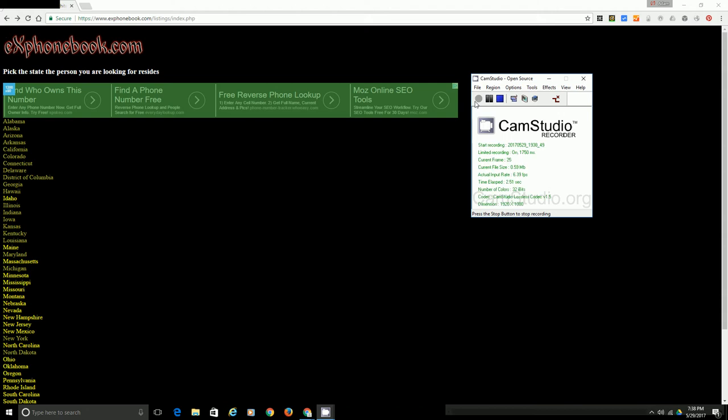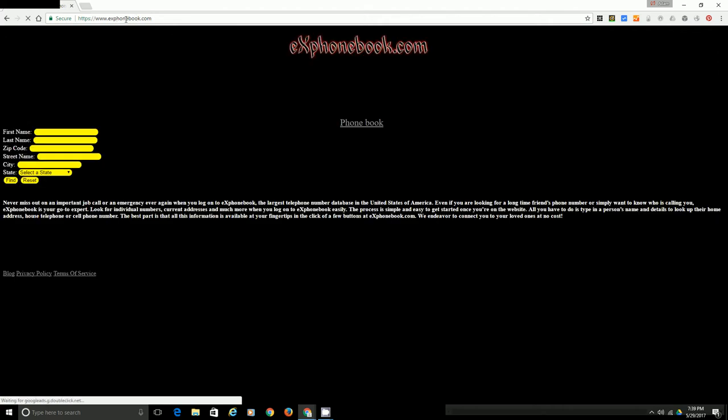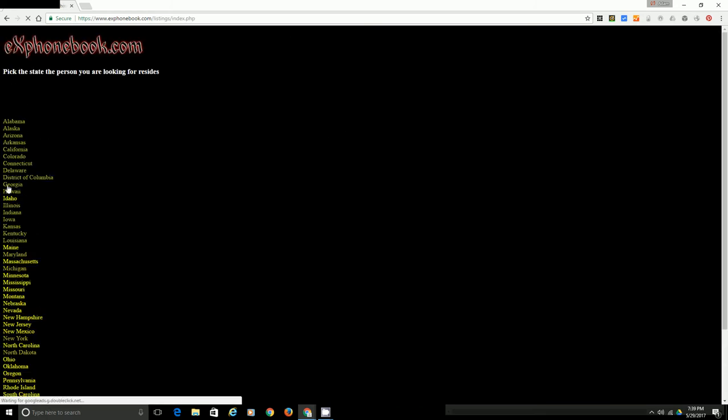How to find someone's phone number that resides in the state of Georgia? Go to exphonebook.com. Click on phonebook or you can use the search, then click on Georgia.